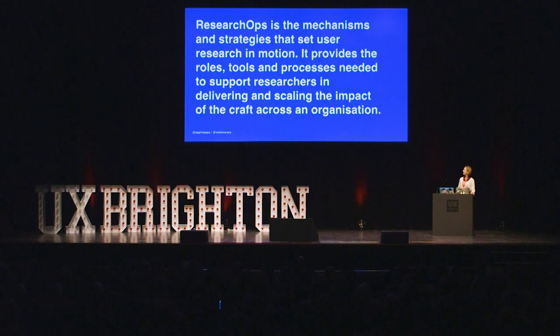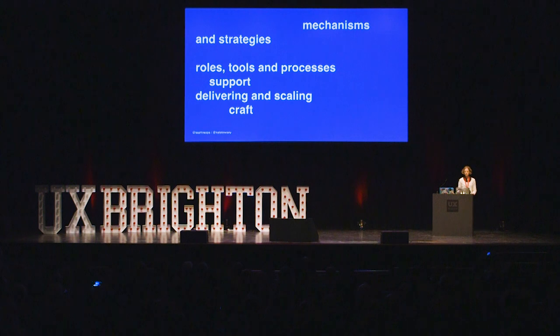Here's a wall of text — I'm not going to ask you to read it right now. It's a definition that we've come up with out of about eight months of research. At its very core, it's really just another operations, whether it's research ops or dev ops. So the main words are: mechanisms, strategies, roles, tools, processes, support, delivering and scaling the craft. That's pretty much core to all of them — it's just that this one is very specific to researchers, and that's where it shifts and becomes different.